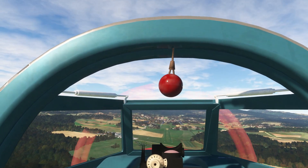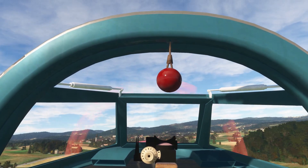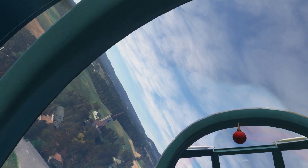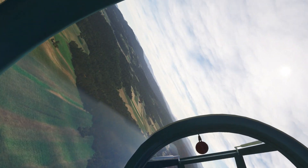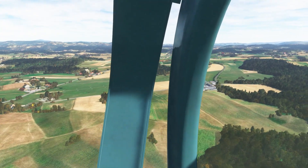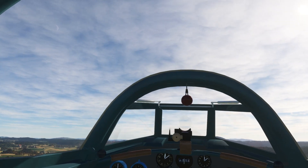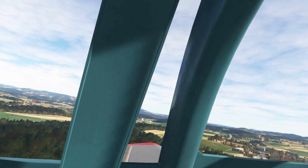Going way too fast, just do a low pass. Going around the church to downwind. I think it's heading 3-3 for that runway. I set my course indicator after takeoff — that's approximately right.